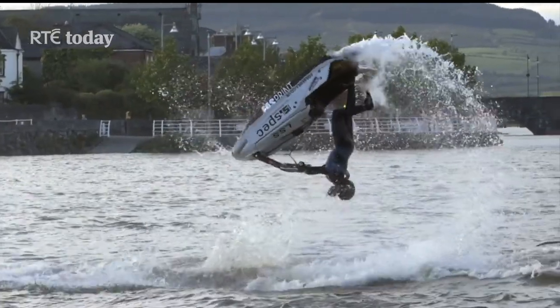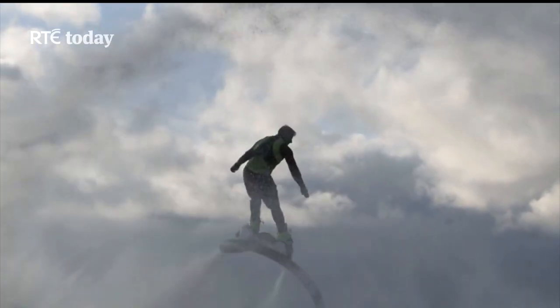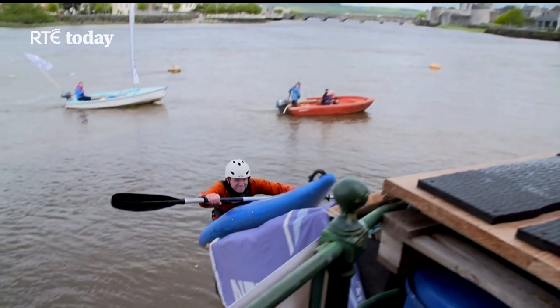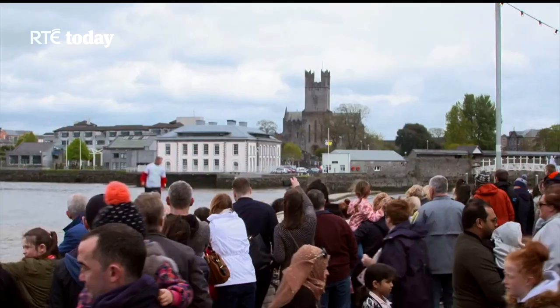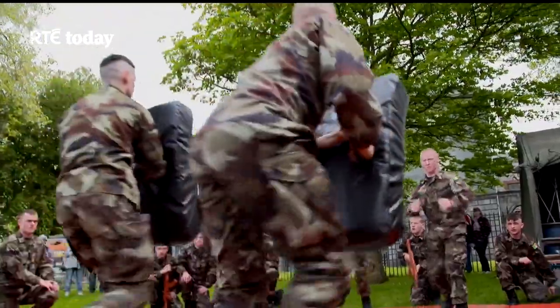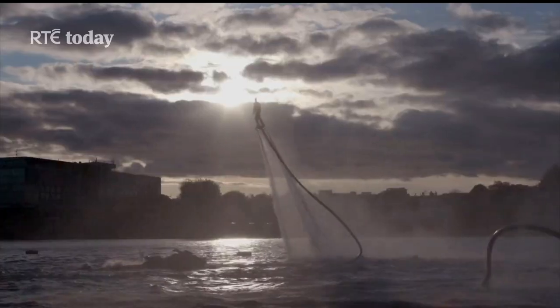They've got a double zip line set up at the Limerick Strand Hotel so you can zip line across the water. At Arthur's Quay Park there's a river festival village with street performers, carousel, food, and workshops. On Saturday there's a barbecue competition and you can do water sports and kayaking. On Sunday they have the Bon Secours Great Limerick Run, and at night fireworks over the water — all free, you only pay for the water activities like kayaking.